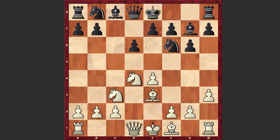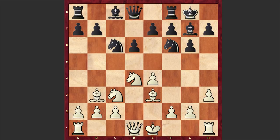After g6, we have h3, Bg7, Be3 — Tani is choosing this traditional approach — Nc6, Bc4, Black castles kingside, and Bb3.